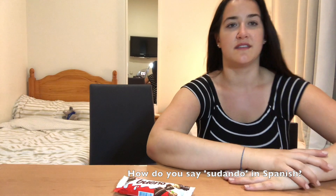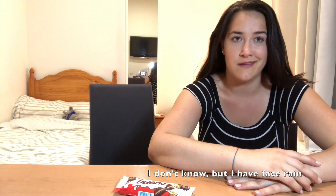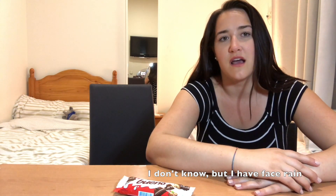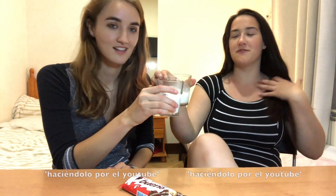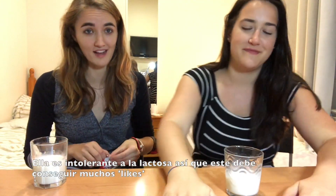How do you say sweat in Spanish? 'La lluvia de mi cara?' Face rain? 'Pero tengo la lluvia de mi cara.' Got us two glasses of milk. So we're back with the milk — doing it for the YouTube. She's lactose intolerant, so this better get a hell of a lot of likes.